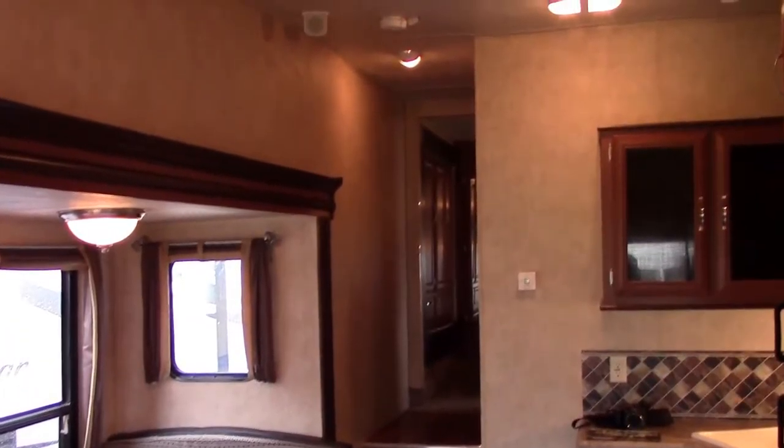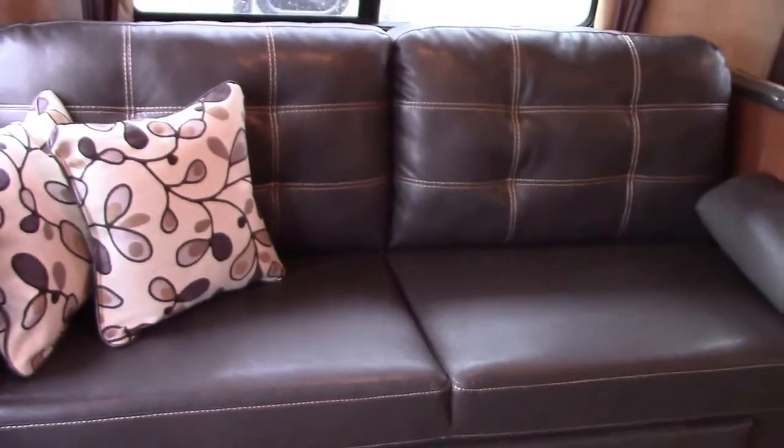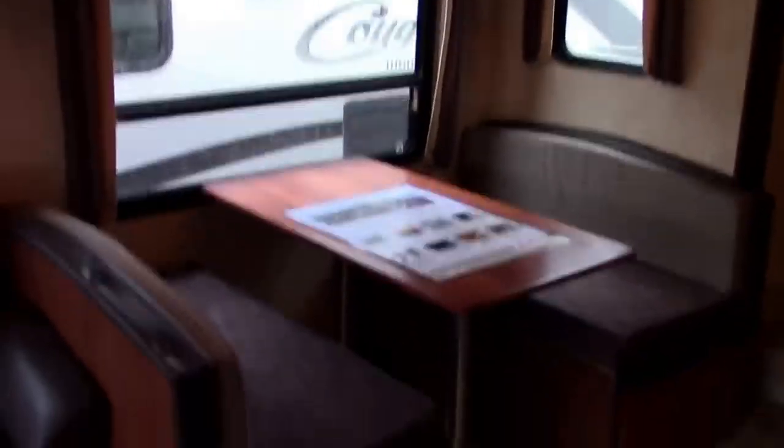It's a bit noisy outside today. Here's a look at the interior — I just plugged it in and set it up, so this is my first walkthrough as well. In the main slide out we have a conventional dinette.